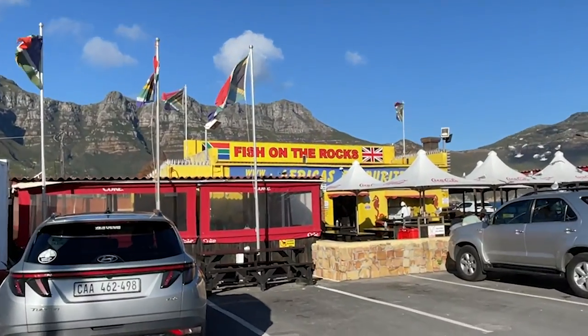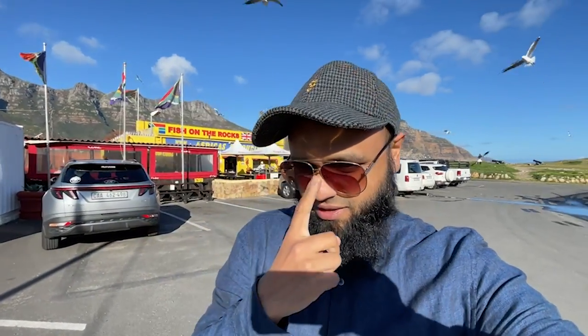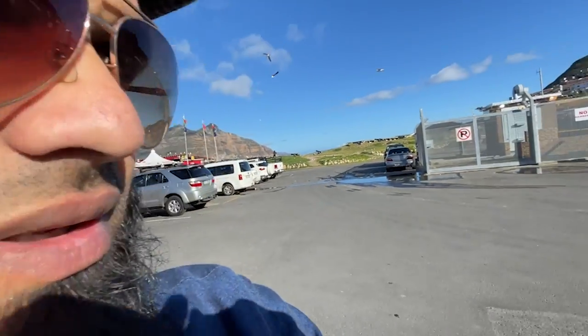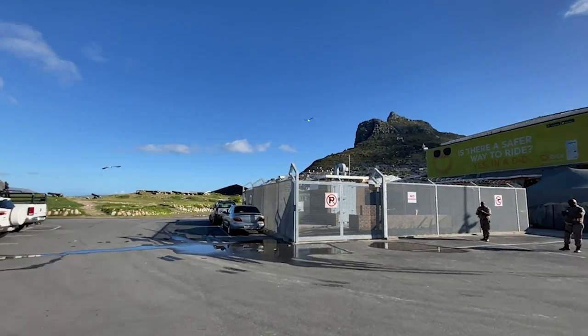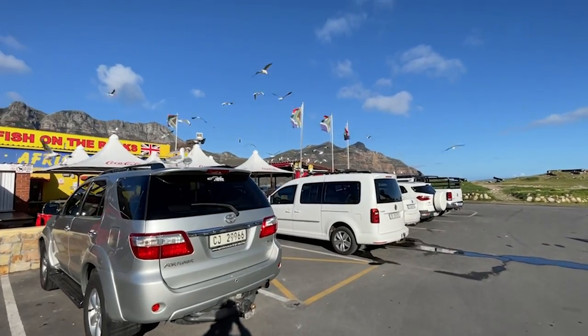We're checking out some food prices at a highly recommended place called Fish on the Rocks, located in the Hout Bay area. We're going inside to check out the menu — fish and chips and that sort of thing. This is highly recommended by a lot of locals, so definitely come here if you visit Cape Town. The views around here are absolutely stunning, though there are a lot of birds so just be careful.